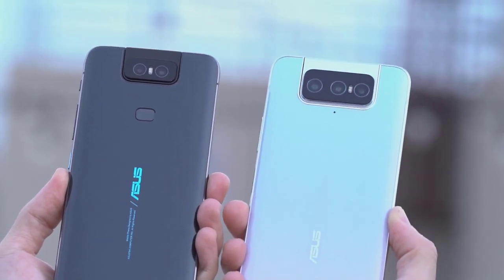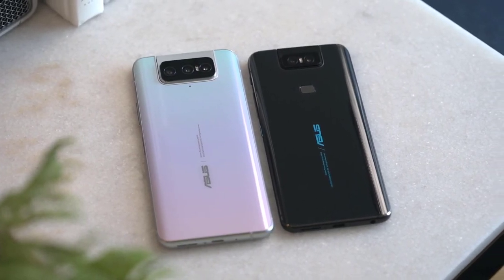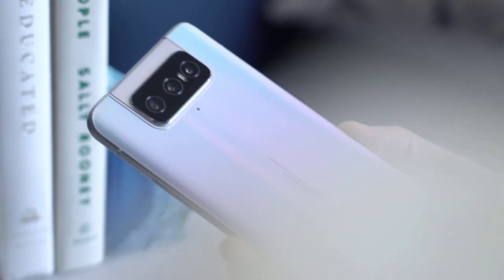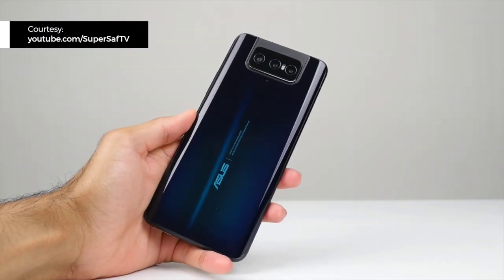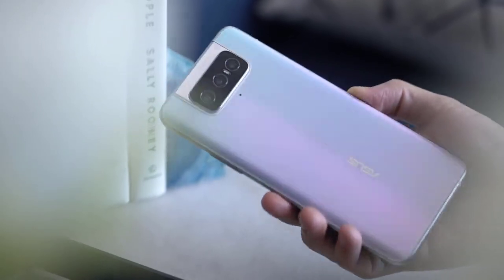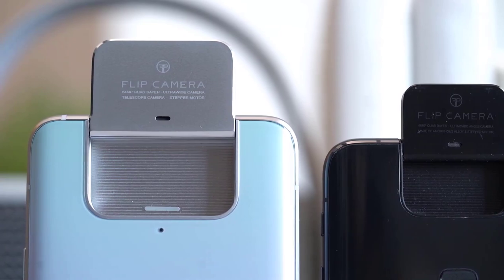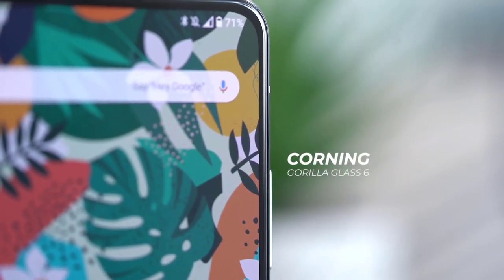The ZenPhone 7 Pro will come in two colors: Aurora Black and Pastel White. It features a no-notch 6.67-inch AMOLED display with a 90Hz refresh rate. The rear-facing camera block flips up 180 degrees to face forward. The fingerprint sensor and lock button are on the right side. The ZenPhone 7 Pro isn't too different in design from the ZenPhone 6 — just bigger. The display is larger, the flip-up camera has an additional lens, and there's even less bezel on the top and bottom chin.